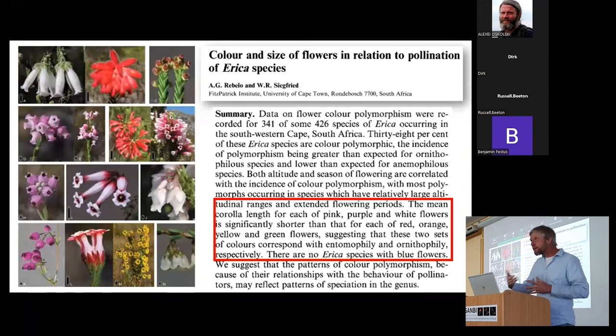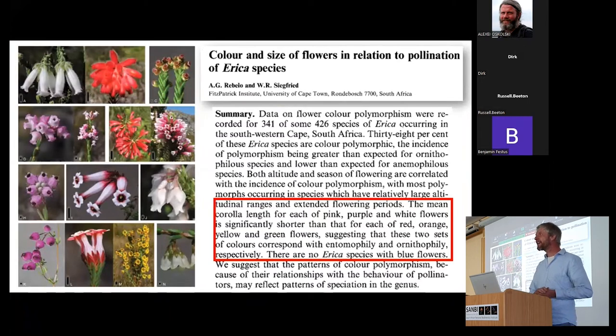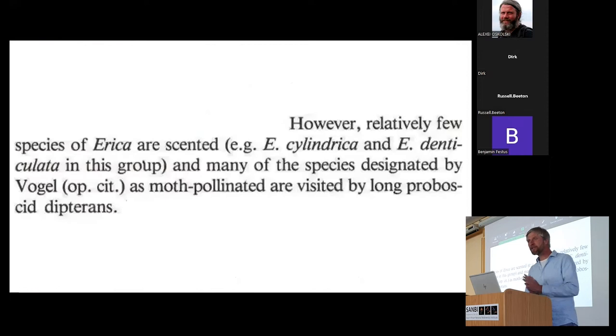Floral shape can sometimes surprise us in terms of what actually pollinates plants. There's also been quite a bit of work done by Tony Ribello in the 80s and colleagues on flower color, continued now by Nina — with shape work continued by Sam. There's tremendous variation in flower color in the genus, and there's been some idea that color may be a good predictor of what pollinates Ericas at a very coarse level, perhaps dividing insect- versus vertebrate-pollinated species.